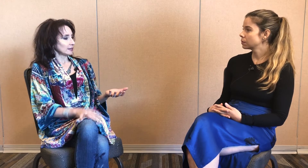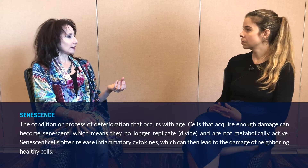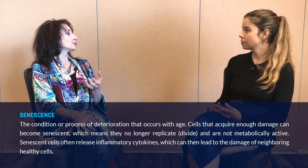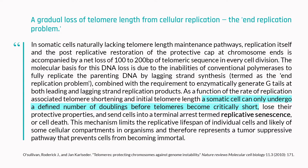That's a good question. Telomeres are one specific pathway of how a cell ages and how our tissue ages. The pathway is called replicative senescence — basically, how long can that cell continue to divide and divide and replenish into new, fresh, young cells.